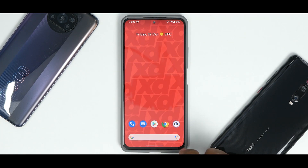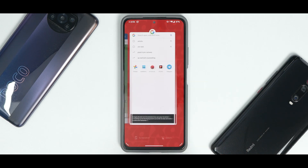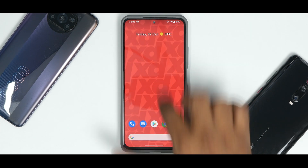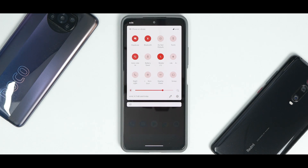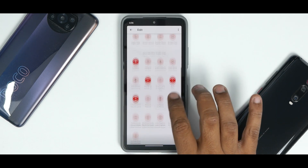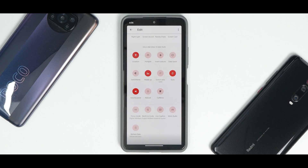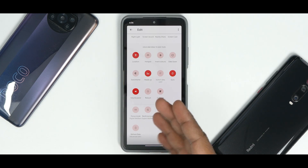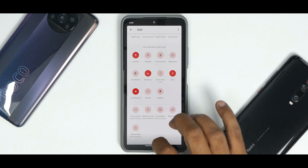In the multitasking menu you have screenshot, share, edit, delete, and select options, which work absolutely fine. Swiping from top to bottom gives you quick tiles with a brightness slider, provider info, and data usage. Going to edit, you have quite a lot of customization — though this ROM doesn't go as far as Resurrection Remix or Evox OS. It does have options like disable heads-up notifications, volume panel, reboot quick tile, and caffeine.